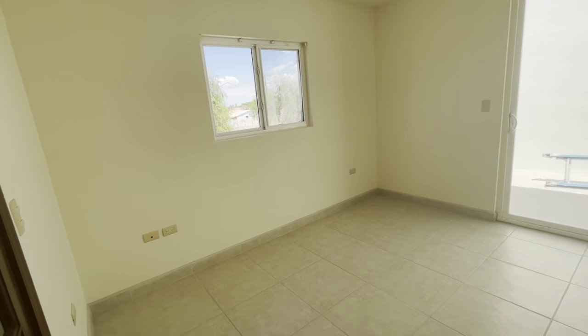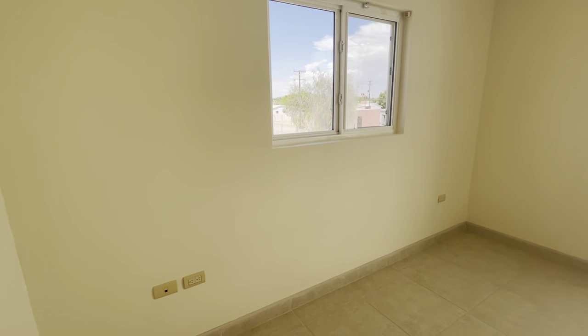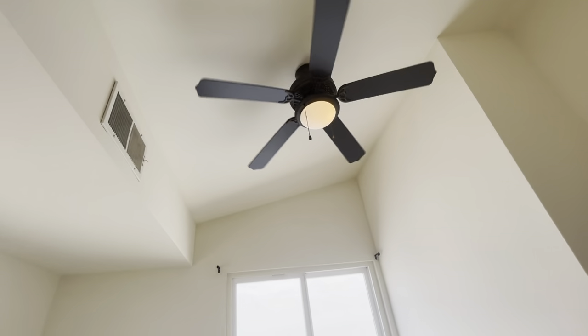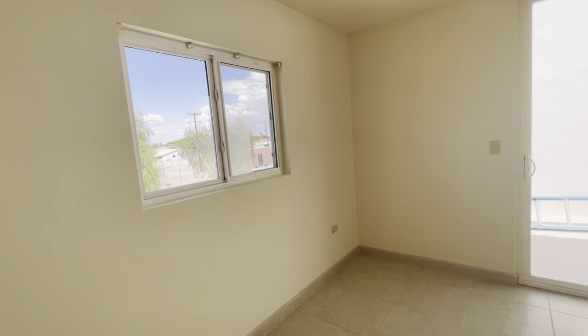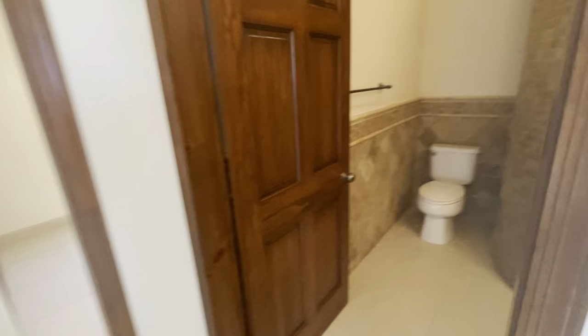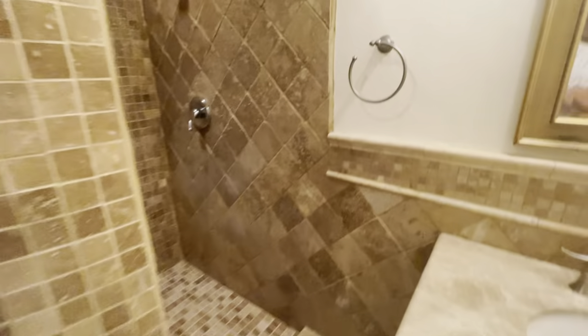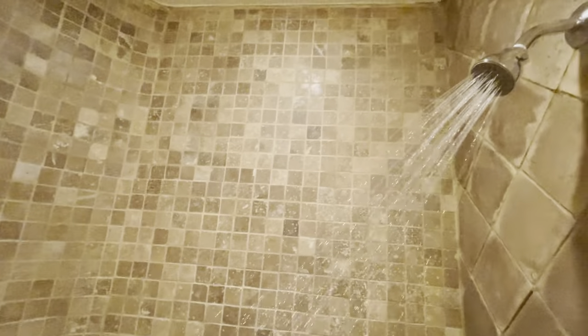Nice and bright in here. Fan works. I'll have that ladder taken away. Bathroom — good water pressure. It's beautiful tile work.